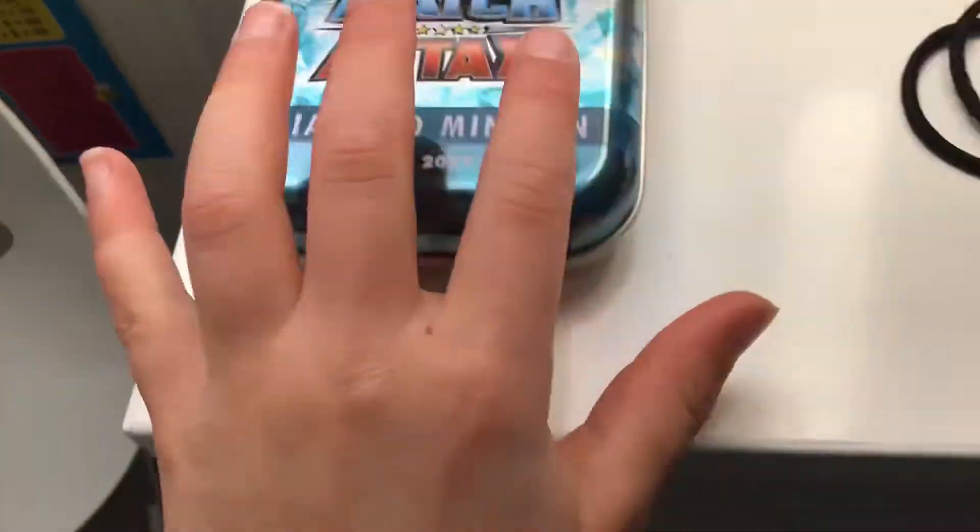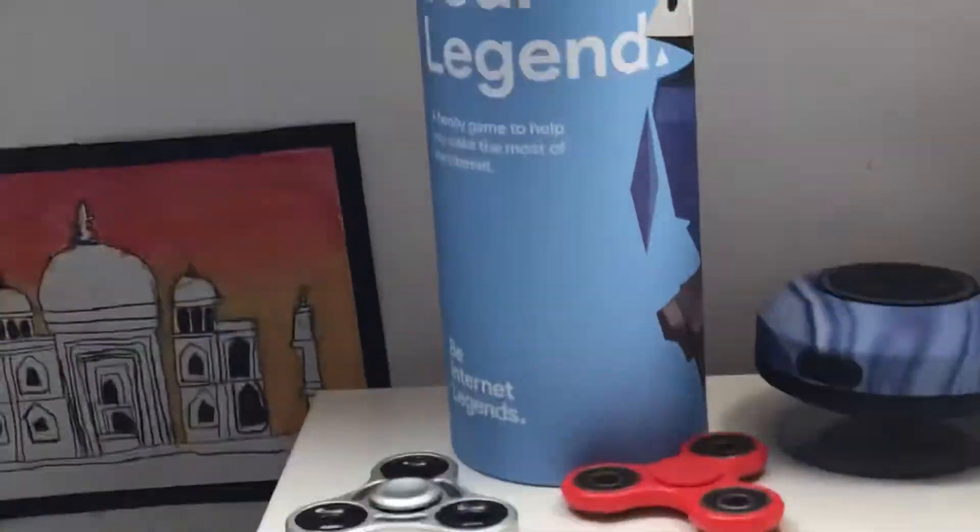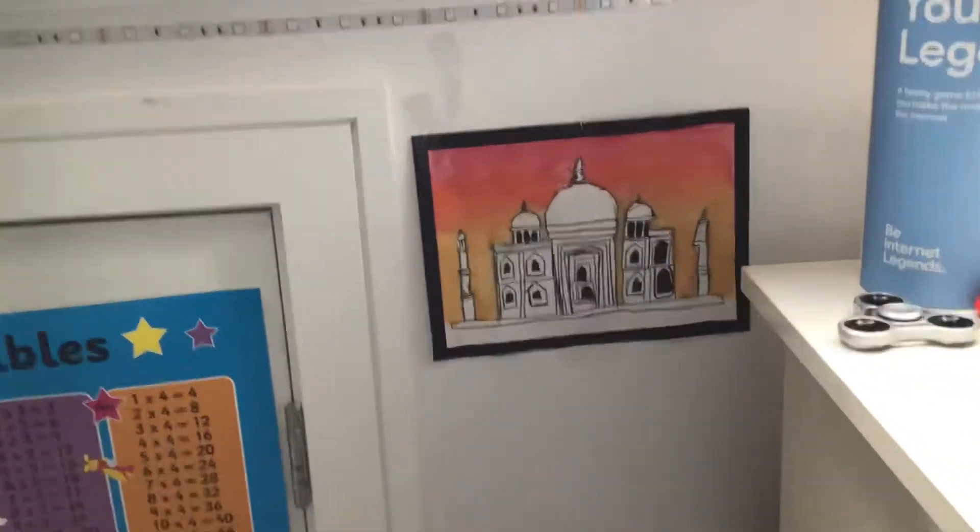I've got my Match Attax case here and my chest of drawers where I keep a lot of stuff. I got this from school. I also made this at school. This is my old game chair.